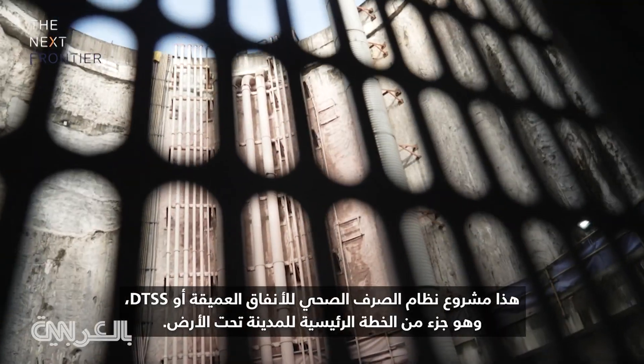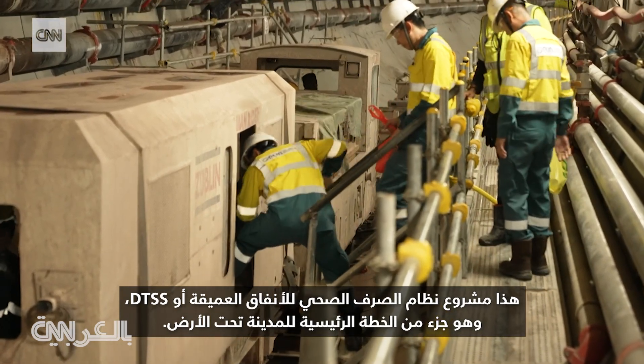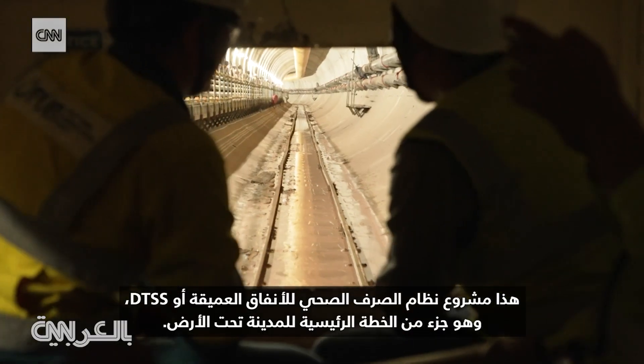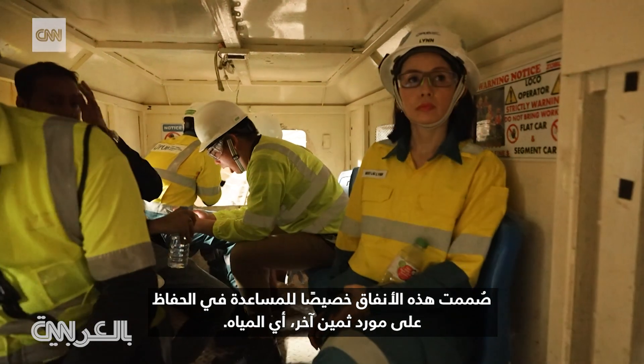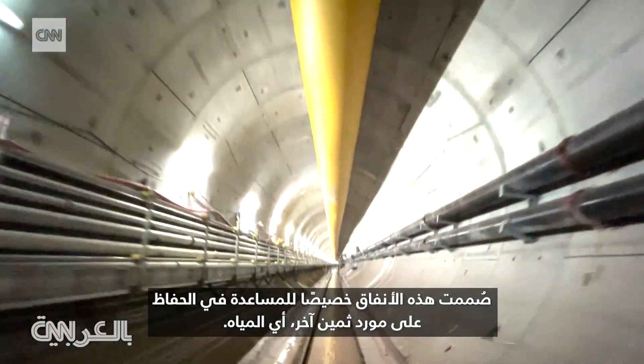This is the Deep Tunnel Sewerage System Project, or DTSS, and it's part of the city's underground master plan. These tunnels are specifically designed to help conserve another precious resource, water.